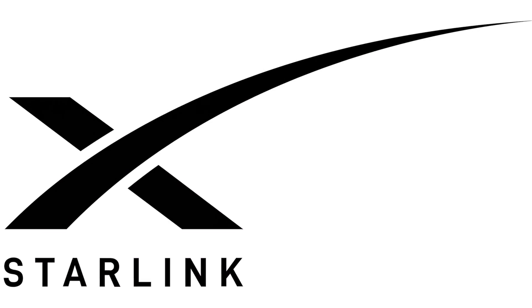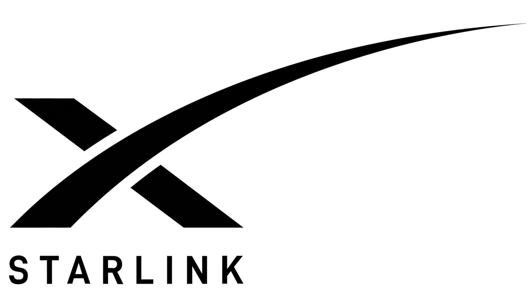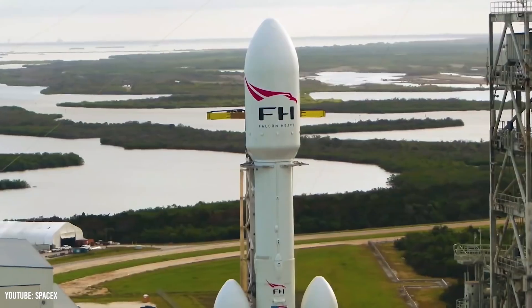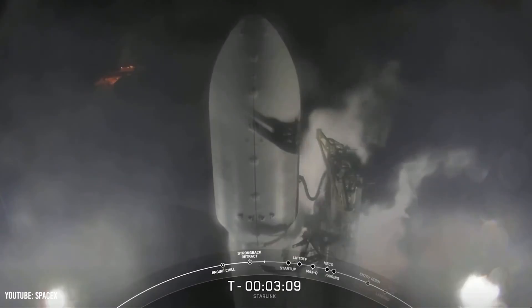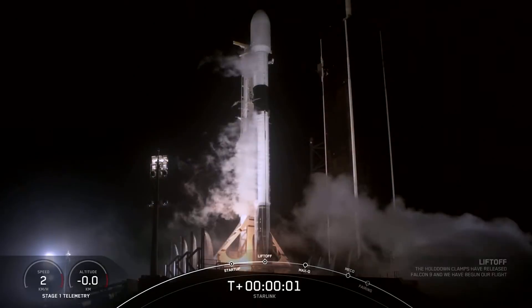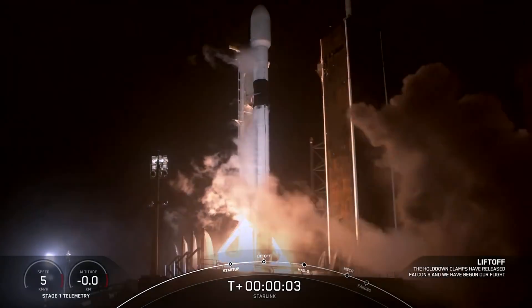Let's take a look at how much it will cost SpaceX to get Starlink up and running, starting with launch cost. A major advantage for SpaceX when launching Starlink satellites is that they can do it themselves. They don't need to rely on a third-party launch provider to get their satellites into orbit, and this saves them tens of millions of dollars every single launch.